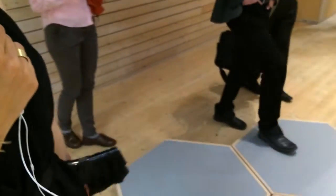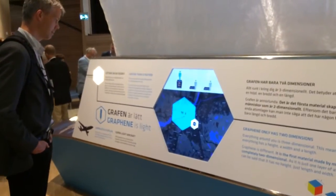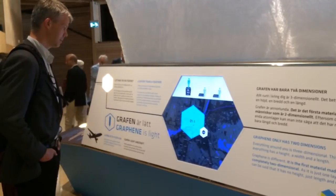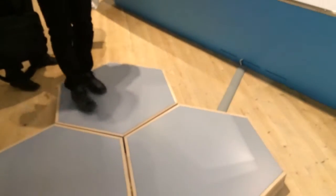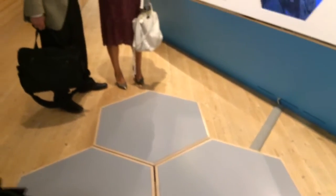Here we show the property of graphene being incredibly light. A visitor can step onto one of the scales — everybody has carbon in their body. It's the fourth most abundant material in the universe, so it's even part of us. And if we took all the carbon atoms in our body and made a graphene sheet out of that, we could cover quite a bit of the Gothenburg map just with graphene made of our body.